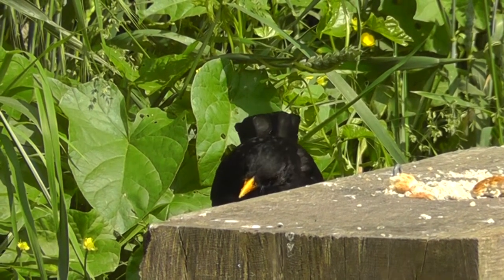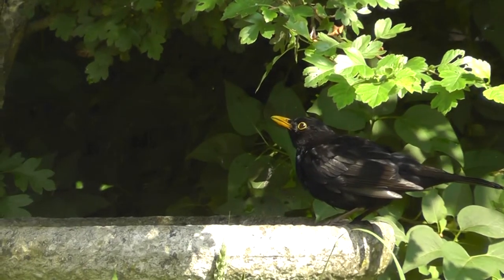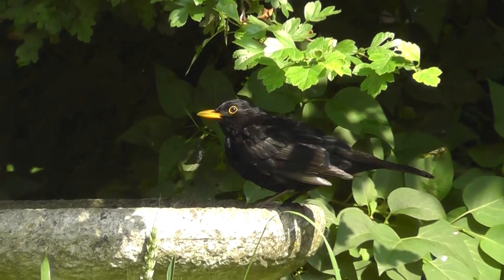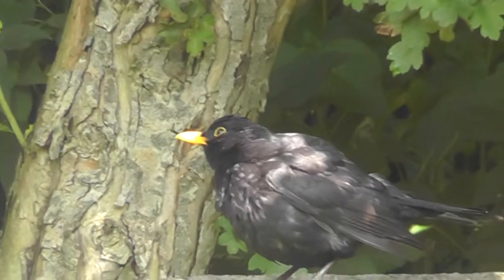They can become quite cheeky and tame quite quickly, and have been known to tap on windows of houses that regularly feed them. Our blackbird has never done that, but it does sit on the fence and screech to remind us it's feeding time. The male common blackbird attracts the female with a courtship display.